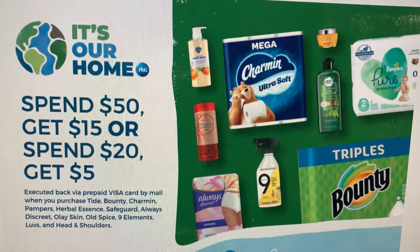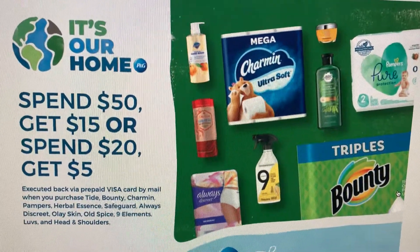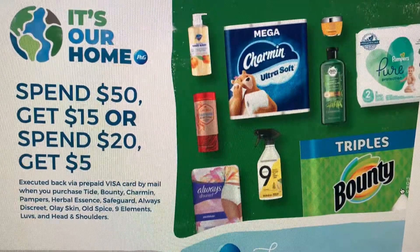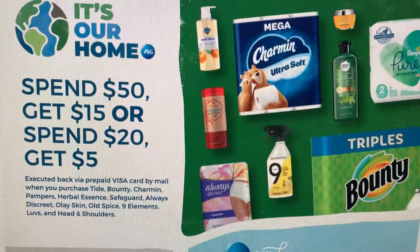So if you wanted to submit, you would just need to deduct those coupons and get your total to see how much it is. If it's over $20, they'll give you a $5 Visa. Or if it's over $50, they'll give you a $15 Visa.